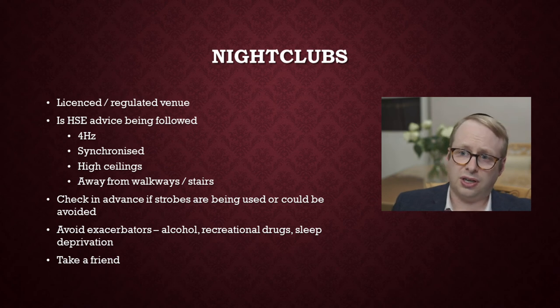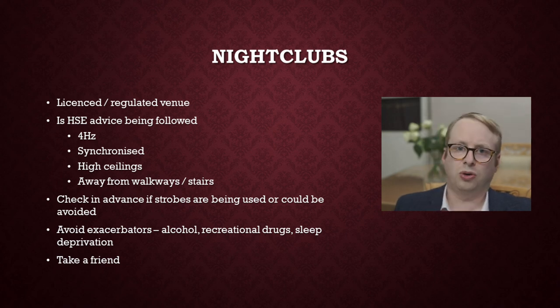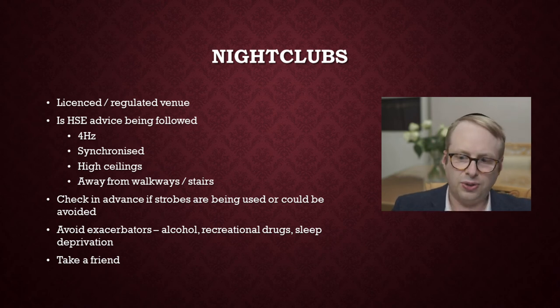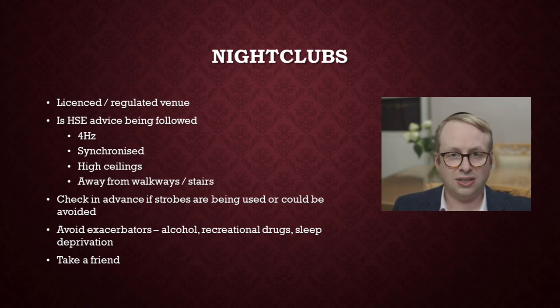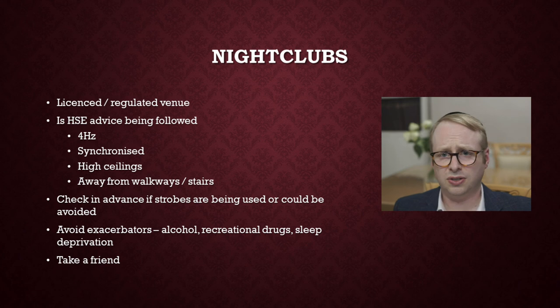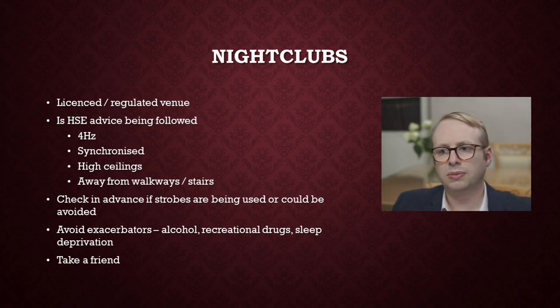If you are planning to go to a nightclub, check in advance: are strobes being used, could they be avoided, can they make accommodation for you? If they can't, maybe think about going to a different venue where they do care about you and your custom. It's also important to avoid exacerbators — alcohol, recreational drugs. It's particularly important this time of year towards the summer — people going to festivals, sleep deprivation, and hydration are all very important factors to try and reduce the chances of having a heightened sensitivity to these seizures.